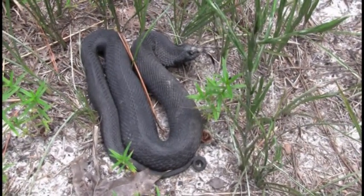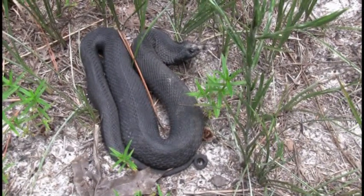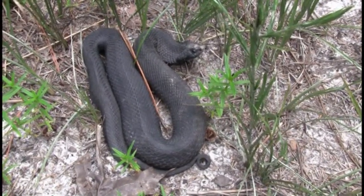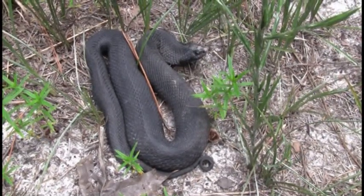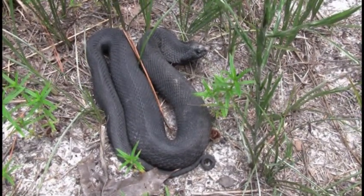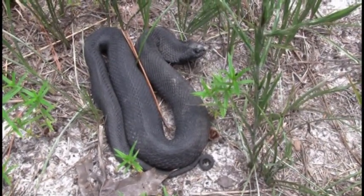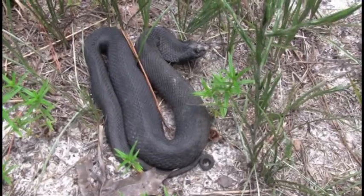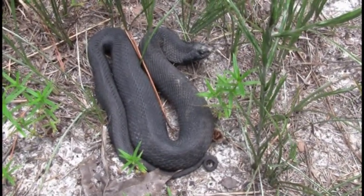What we're looking at here is a black phase eastern hognose snake, a toad and frog eater, fairly common throughout the southeastern United States. This animal is often confused with a cobra because of its habit of spreading out the neck region right behind its head, making its head look quite large to a predator and cobra-like to the uninitiated.